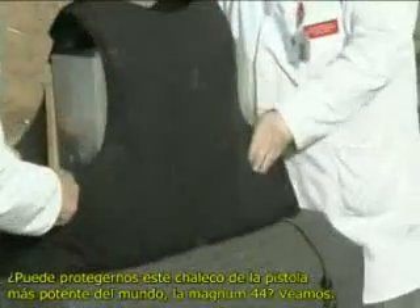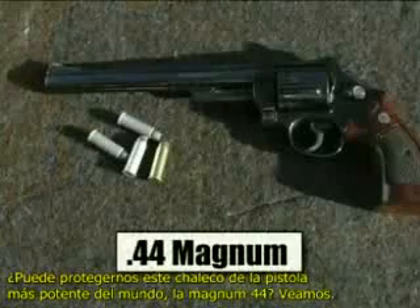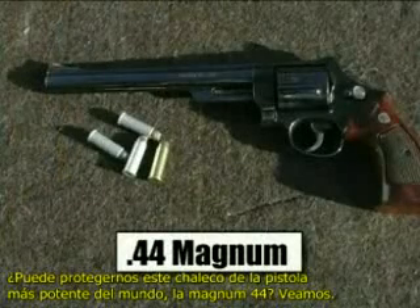Can this vest give protection from the most powerful handgun in the world — the .44 Magnum? We shall see.